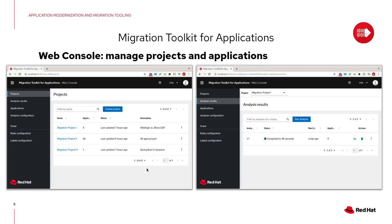How does the Migration Toolkit for Applications look? This is the web console. You can create a project, select a number of applications, analyze them, and then see the analysis results. It's super easy to deploy — you can deploy it on OpenShift, on your own laptop, or on a VM with Linux or Windows, as long as you have a JDK available.